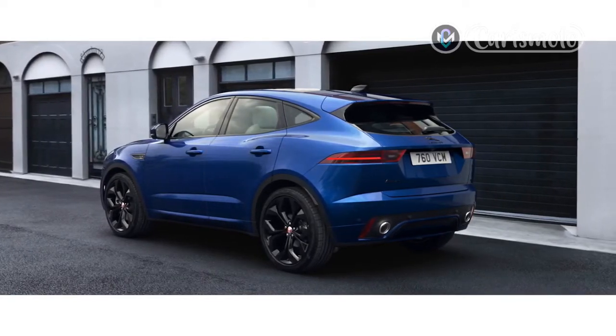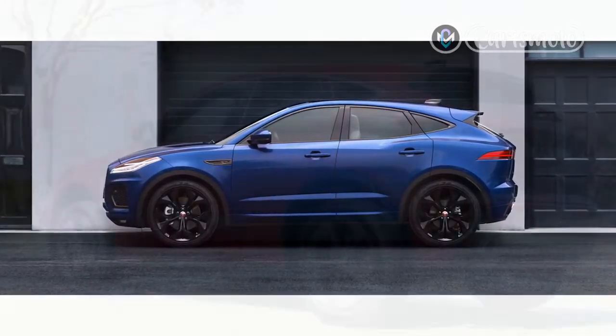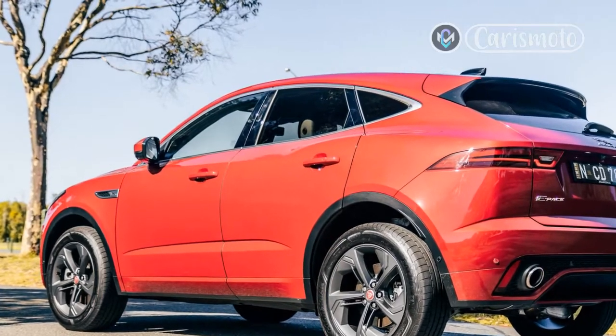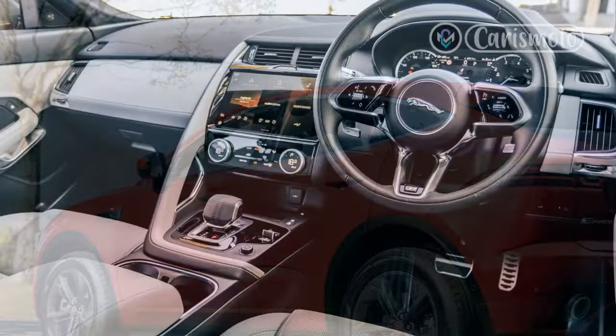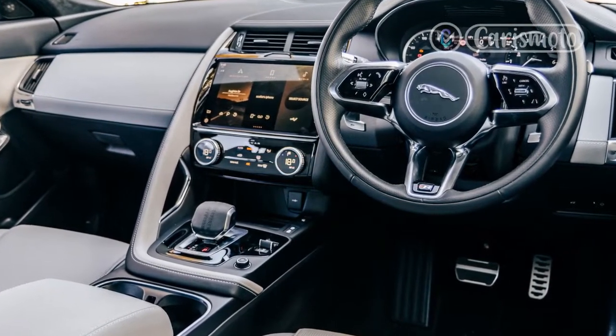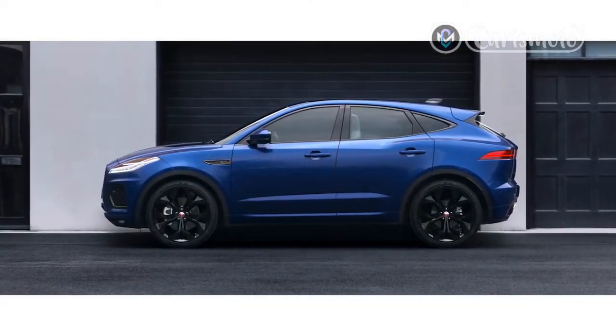In reality, our time so far with the PHEV means the average fuel economy is pretty much in line with the diesel, at around 41 miles per gallon. Admittedly, that's not optimum — I used the full electric mode sporadically but not as much as I could, so it could be higher, but it's hard to imagine it ever being at 141 miles per gallon, although that's true of all plug-in hybrid figures.